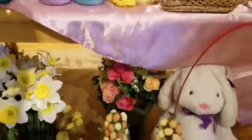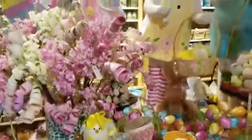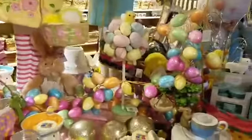We have lovely topiaries and spring floral designs with little picks and things that you can use to really fill out your mantle and make spring welcome in your home.